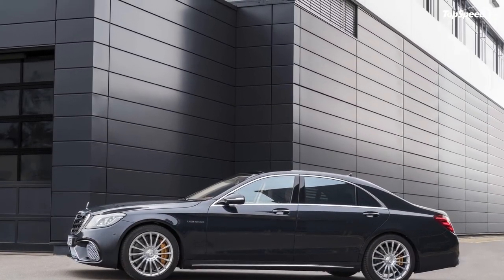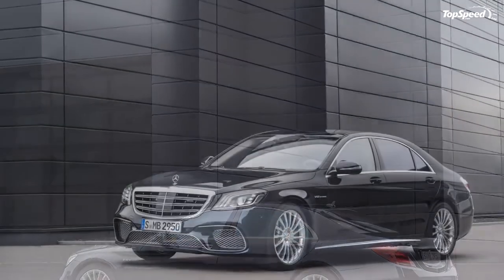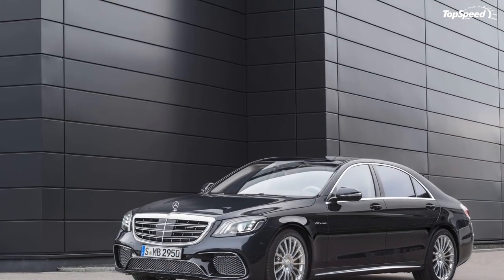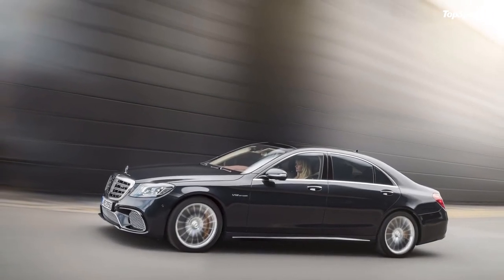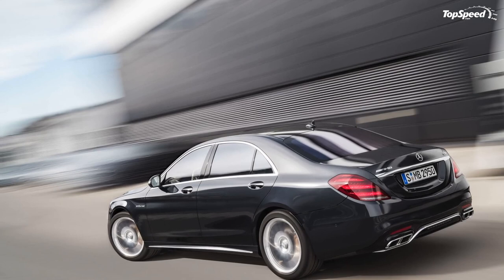Love it: V12 power, huge in every way — huge speed, huge dimensions, huge opulence — a true land-based luxury liner. Leave it: eye-wateringly expensive, same features offered elsewhere for less money. Do you really need all that performance gear in this segment?